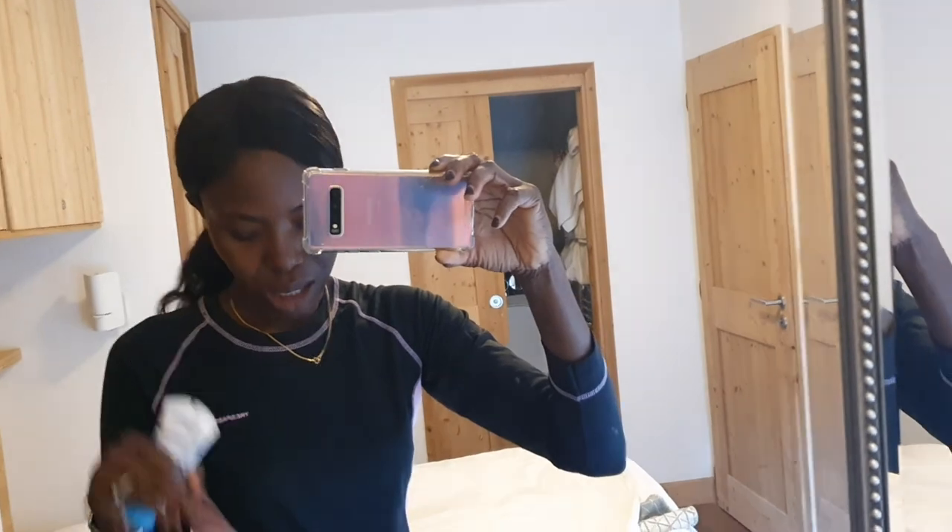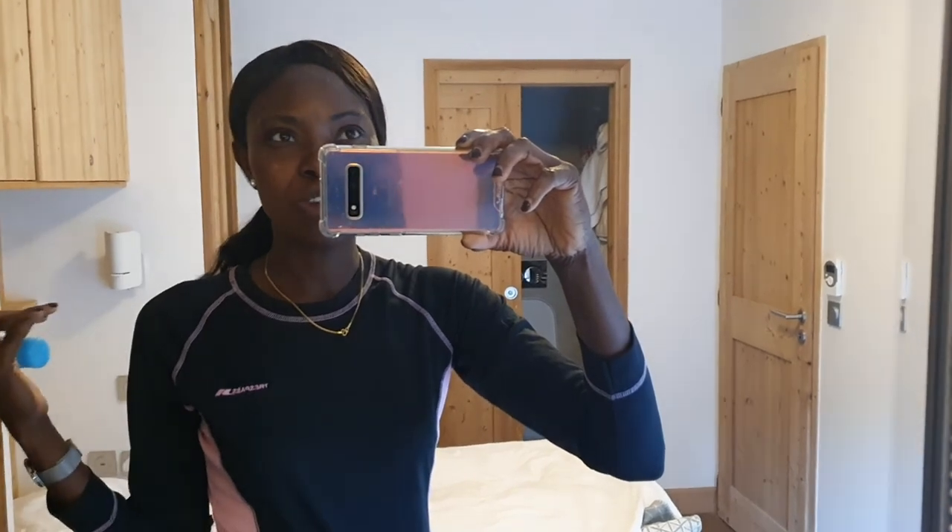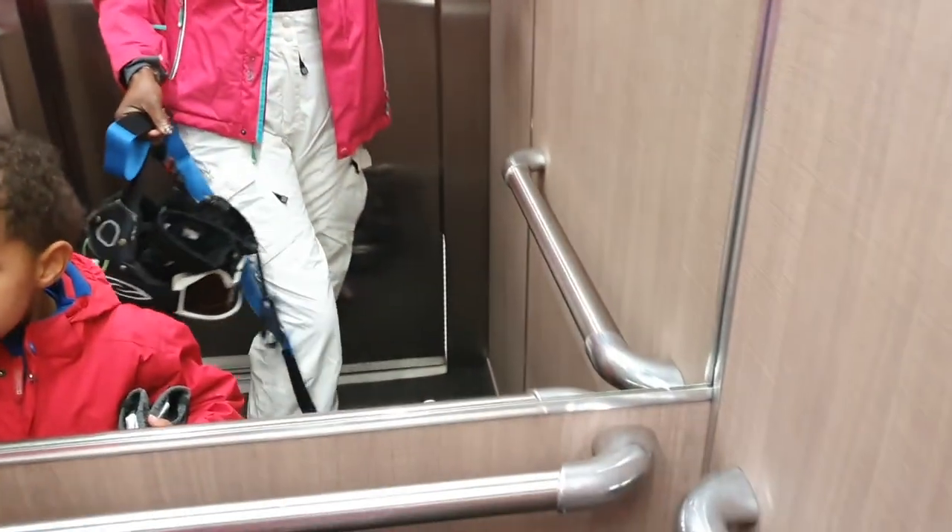I've got my base layer on — my thermal vest and thermal leggings. I'm just going to put on my salopettes and my jacket, then I'll show you my boots. I've got my helmet and my goggles. I also have my hand warmers, but I don't think it's cold enough to need them. I'll try and show you my complete outfit when I'm on the lift. I'm going down to the ski locker to get my skis. I've got my jacket on and my salopettes. Here are my ski boots.